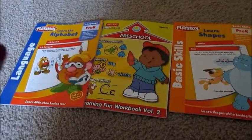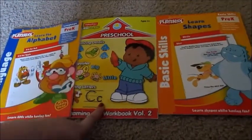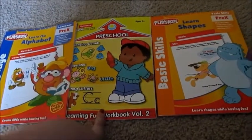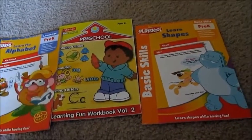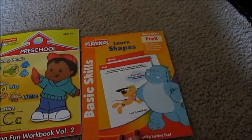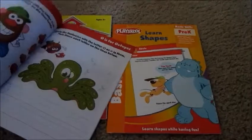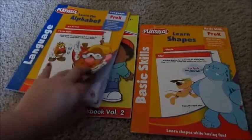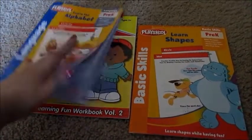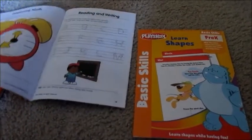I got these activity books — this one is alphabet, and this is just general preschool stuff. And this is volume two; I didn't pick up volume one, which I'm probably going to go back and pick up. And then this one is shapes and colors and things like that. These are really great activity books. I'll open up a couple of them so you guys can see. I really like this one because it is geared more towards his age group.